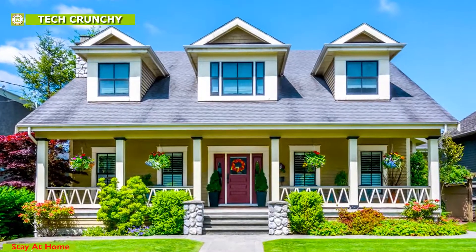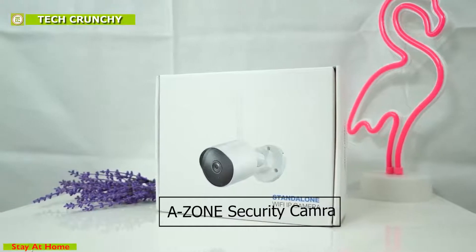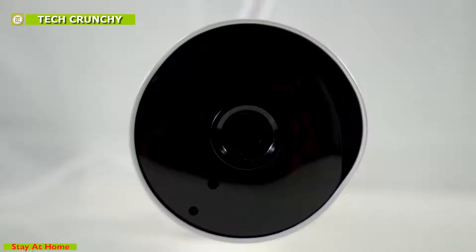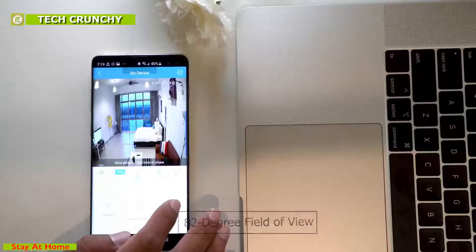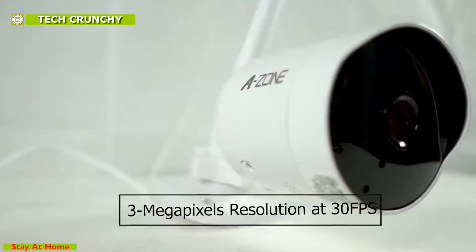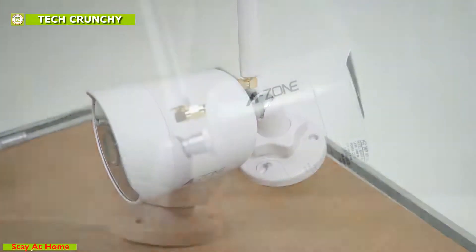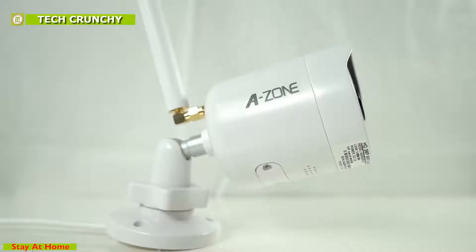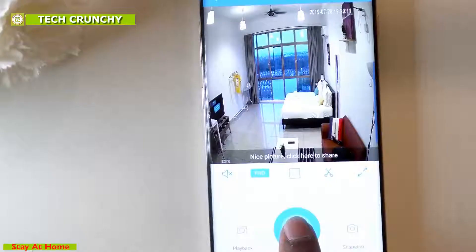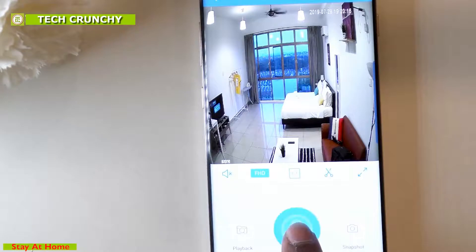Protecting your home is fundamental for any human being, and with the Azone security camera you can make your home safer and be absolutely tension-free. This security camera has an 82-degree field of view and offers high-resolution images in 2K with HD 3-megapixel resolution and 30 frames per second. With a universal ball mount, this camera delivers high clarity while recording and supports up to 128 gigabytes of storage, with two-way audio and motion detection alerts through push notifications via mobile app.